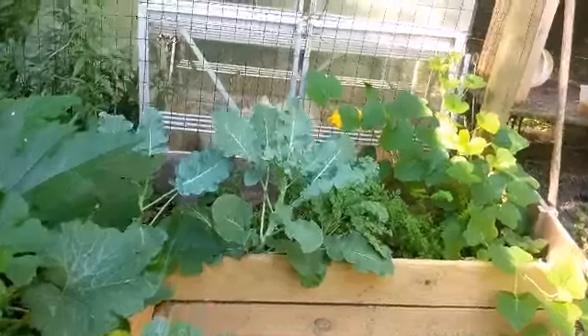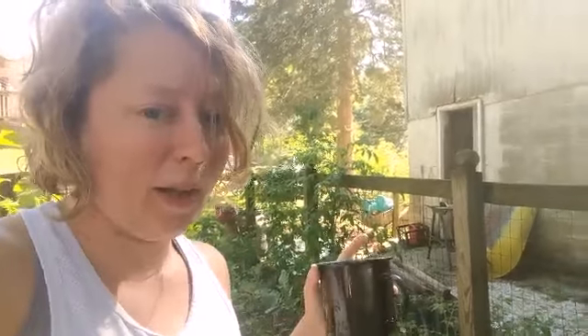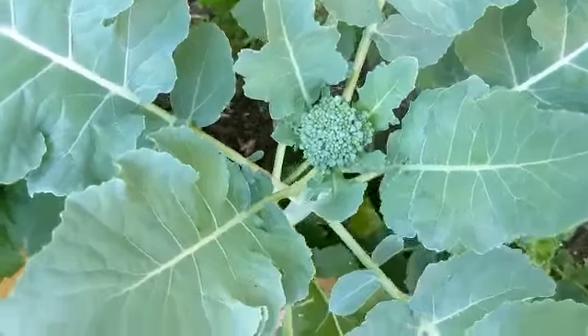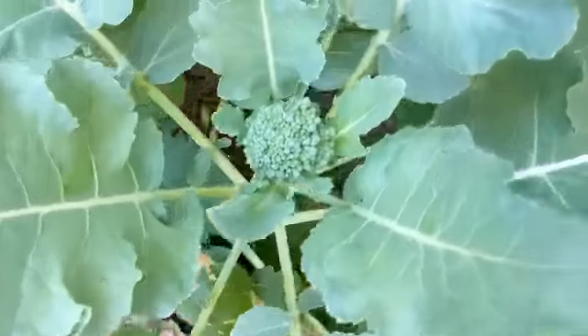Look — I have broccoli! Oh my goodness. Broccoli did horrible last year — I think I got one little tiny piece off of it and then it just bolted. It's been really cool though the last couple weeks, hasn't been completely monstrously hot yet and it's June. So I might get some — normally about this time the broccoli is already gone. I'm pretty excited, we'll see. Look at that broccoli head! Let's keep an eye on it and see if it does anything.